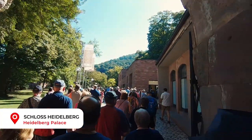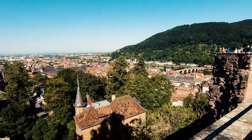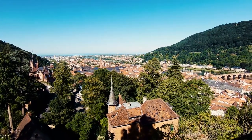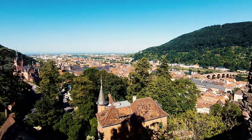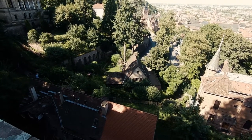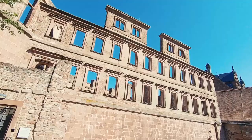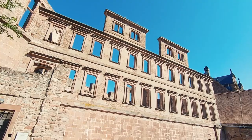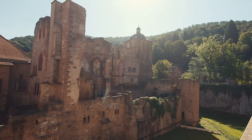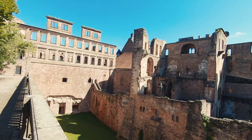As I entered the castle, the first tour groups began to form — this was around 10am. The views back down over the city are beautiful and give a good picture of the layout of the town. Over the years, various wars, French troops blasting holes in it, and in 1764 a lightning bolt causing a fire made it permanently uninhabitable. Preservation of the ruins has been the priority since.